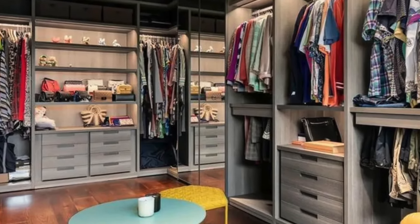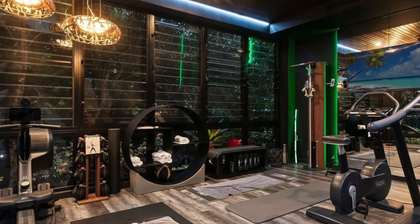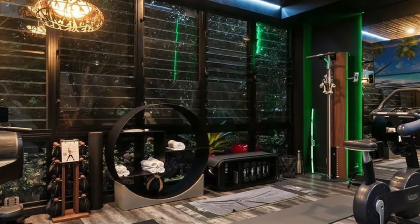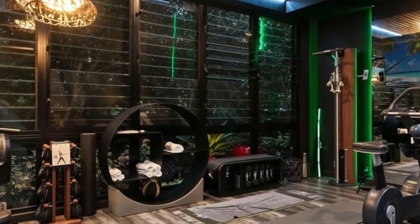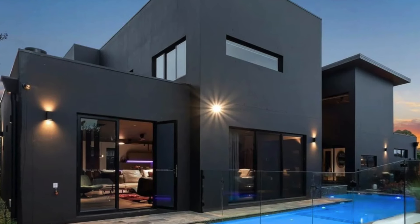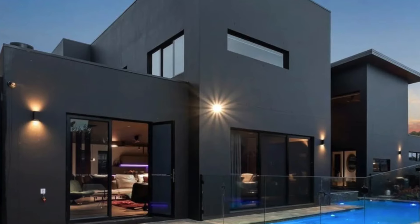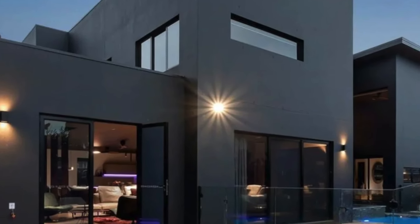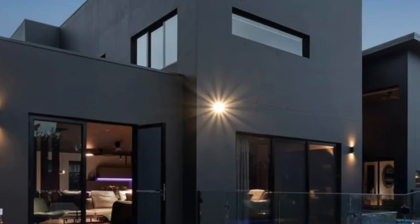Step inside and you're greeted by a see-through timber staircase that serves as a centerpiece of the home's contemporary design. A grand chandelier cascades from the high ceiling, offering an elegant contrast to the home's dark, bold color palette. The 3-meter built-in fireplace serves as both a functional and visual highlight in the spacious open-plan living area, creating a warm and inviting atmosphere.